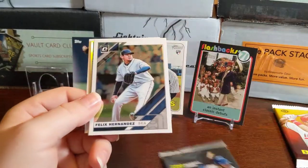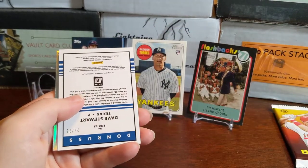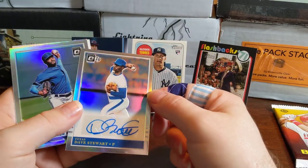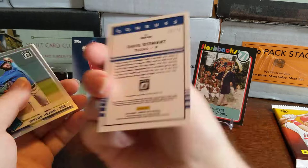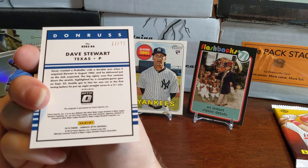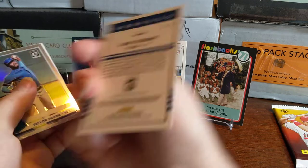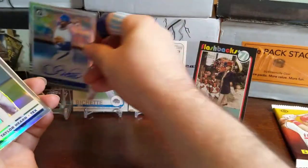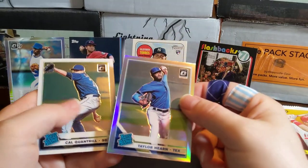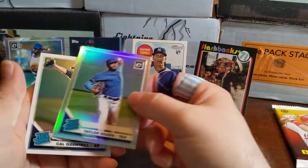Now 2019 Donruss Optic. Oh look at that — a Dave Stewart auto! That's a really nice-looking card. I remember him playing for the Rangers. This is a card featuring his time in August 1983, numbered out of 75 — this is 23 out of 75. That's a nice hit out of the box. Also got Taylor Hearn, a Prism card, and a Cal Cantrell rookie.